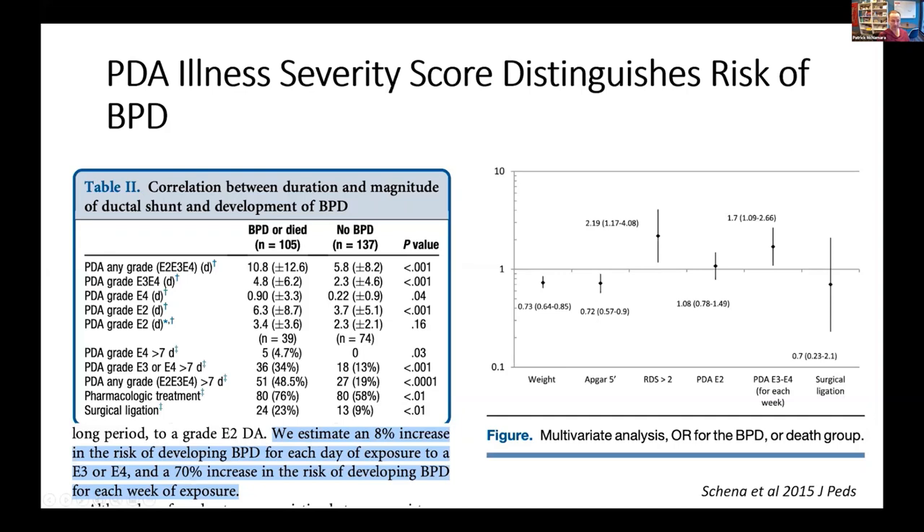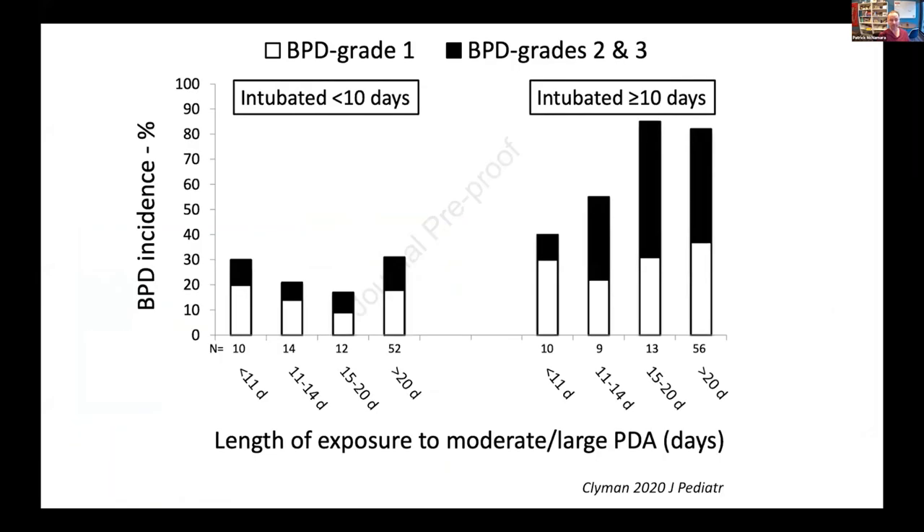On a weekly basis, that risk was 70%. Again, observational data, however, suggesting that prolonged exposure to the highest volume shunt is probably what we're interested in. That concept was further emphasized by a post-hoc analysis of Ron Kleiman's PDA-tolerant trial, where they showed that in intubated patients who had acquired prolonged intubation — reflecting probably a higher risk patient population clinically — those who had more prolonged exposure to high-volume shunts showed an increasing relationship with duration of exposure to the more severe forms of BPD.